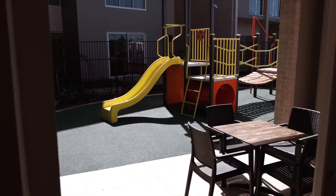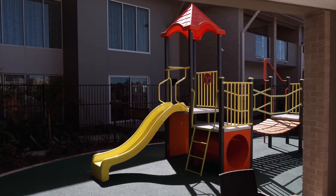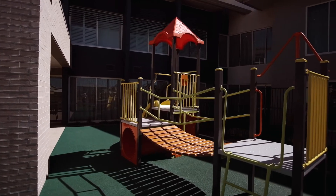Our coffee shop opens out onto a children's playground. Children are entertained while residents and families enjoy catching up.